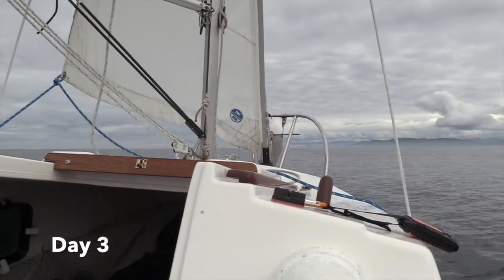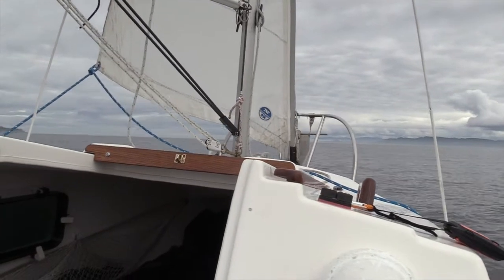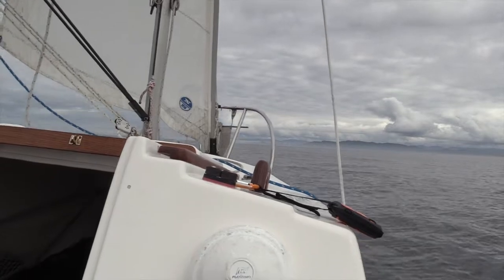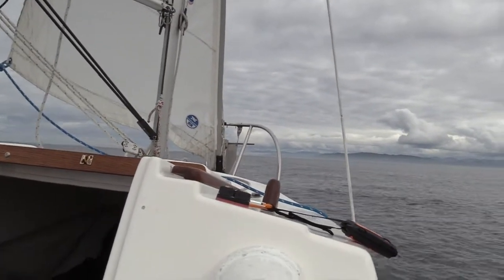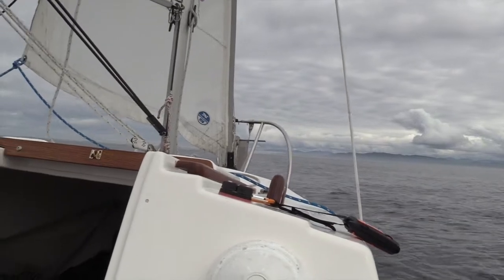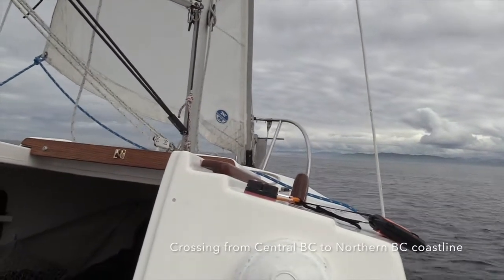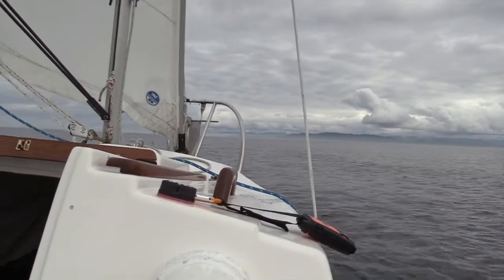We are crossing Ripple Passage on the way to the mainland. It's coming from an awesome direction — I couldn't ask for better. I'm on a broad reach, going between three and three and a half knots. So it's very relaxing, just kind of out here cruising along the ocean swells. It's really pretty. I'm enjoying this.